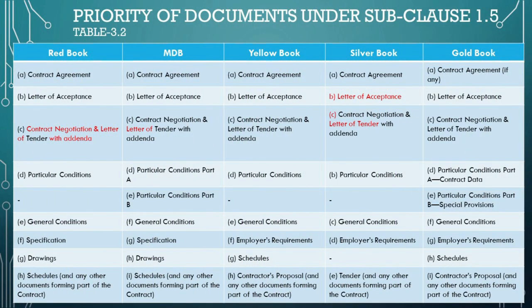Continuing our discussion, let's delve into Table 3.2, which expands on the hierarchy of contractual documents under sub-clause 1.5 across different FIDIC books — Red, MDB, Yellow, Silver, and Gold. This table defines the order in which the documents should be referred to in case of discrepancies; the clarity provided by this precedence is crucial in the smooth administration of construction contracts. Starting with the Red Book, known for its application to building and engineering works designed by the employer.